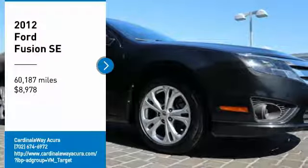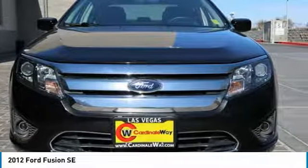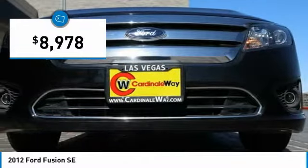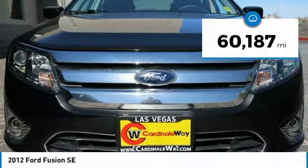We are pleased to show you the 2012 Fusion. You can have both impressive power and great economy in a Fusion, and it is priced below $10,000. This vehicle has less than 65,000 miles.